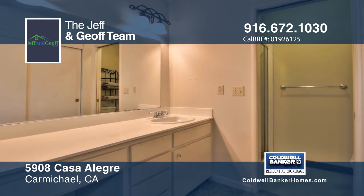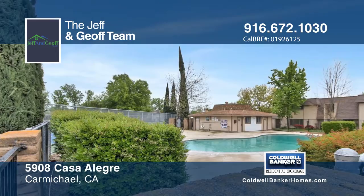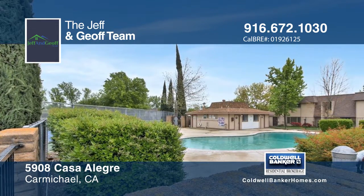Enjoy the benefits of condominium living on HOA-maintained grounds with amenities such as exterior landscape maintenance, roof maintenance, three separate pools, a putting green, and tennis courts.